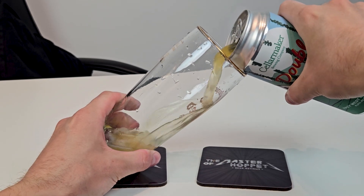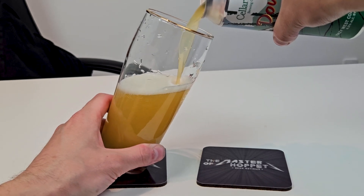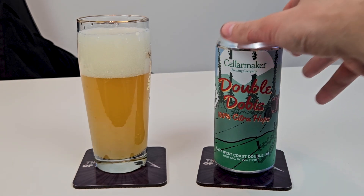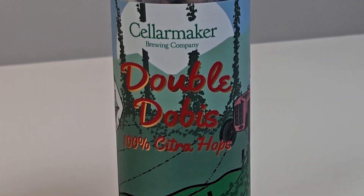Cellarmaker is in Oakland — yes, it is in Oakland — which is also where Ghost Town is based. I think Ghost Town was around when I was last there, maybe 2018, I just didn't know them at the time. Too bad. But yeah, let's get into this one.